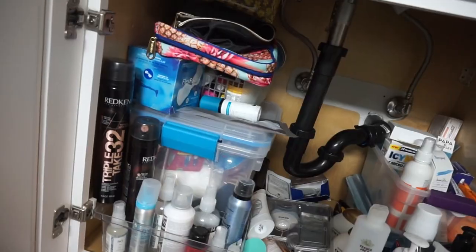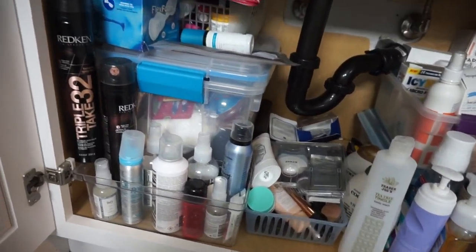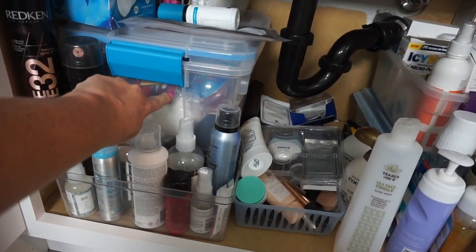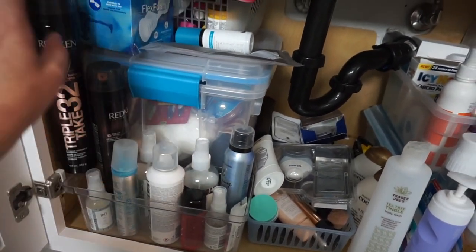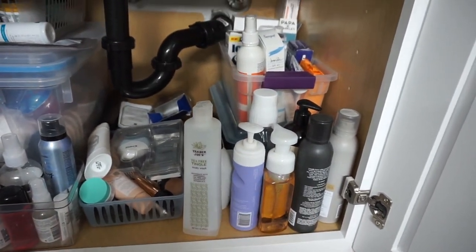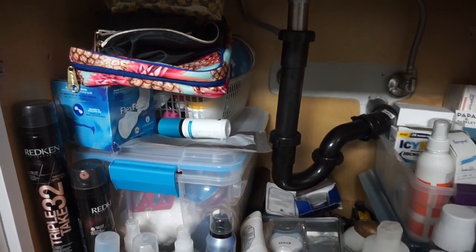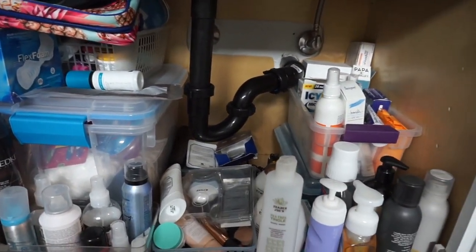So this is what I'm working with. It's not too too bad but there's stuff in here that I don't even know how old it is. I know there's a bunch of empties here that I've been saving for an empties video, and there's just stuff in there that shouldn't be, so let's get it cleaned.